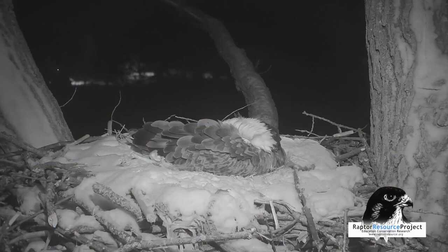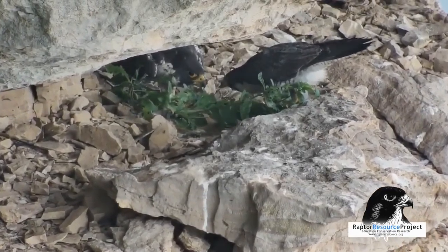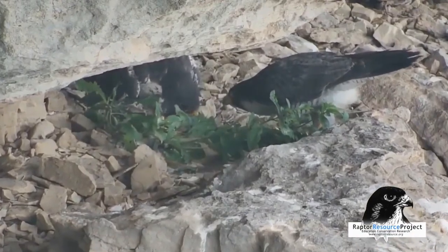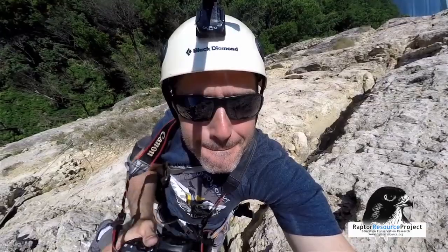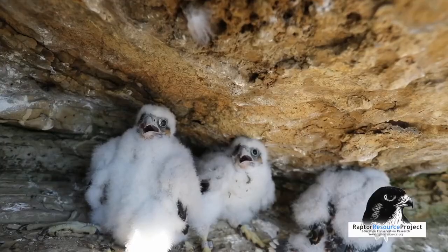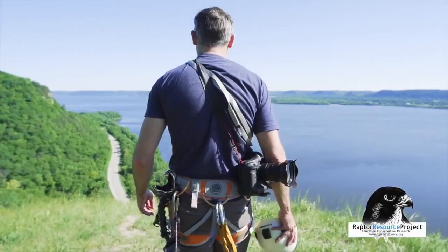Today, peregrines thrive in North America, especially along the Mississippi Flyway, and our organization's efforts had a great deal to do with that. Every year, we monitor and band over 60 young falcons. We track their nests and work with local, state, and federal agencies to educate the public and continue this vital work.